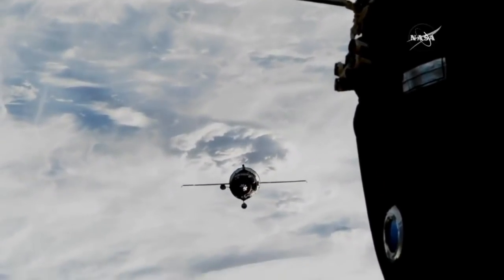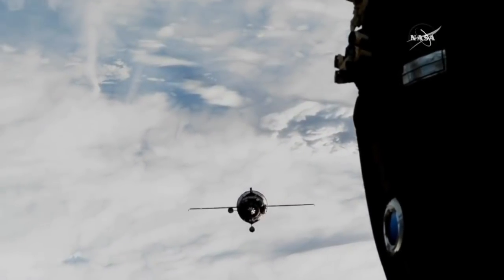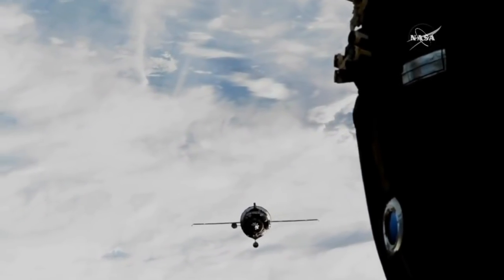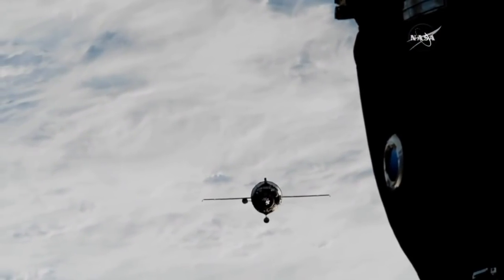Steady as she goes. The Soyuz spacecraft is continuing its fly-around to the International Space Station to align itself with the Poisk module. Everything is in good shape. Flight controllers are very happy with the data they're seeing on their displays.